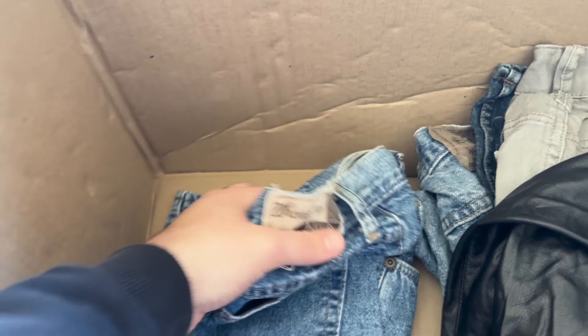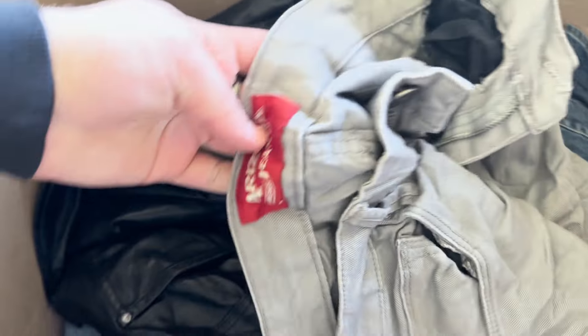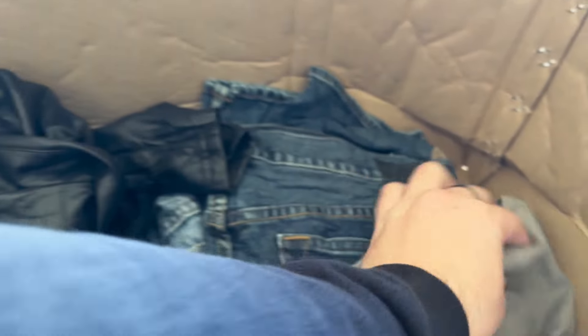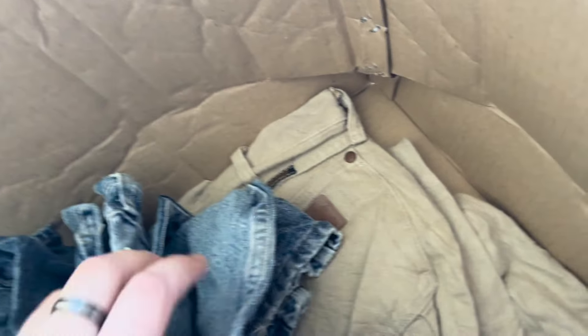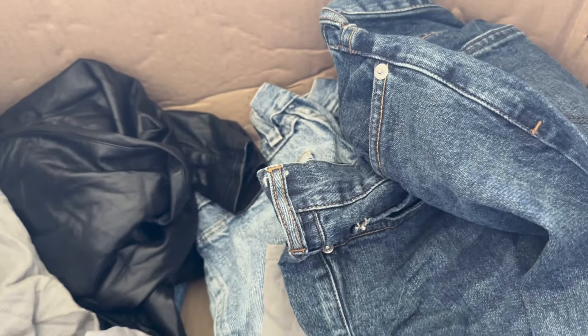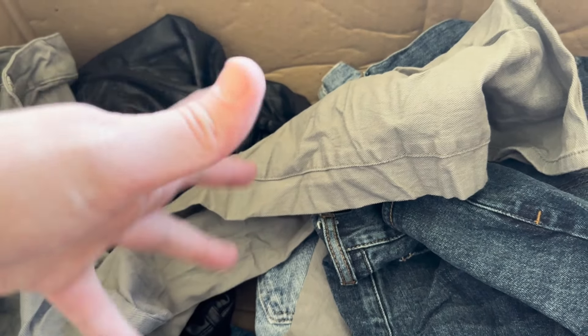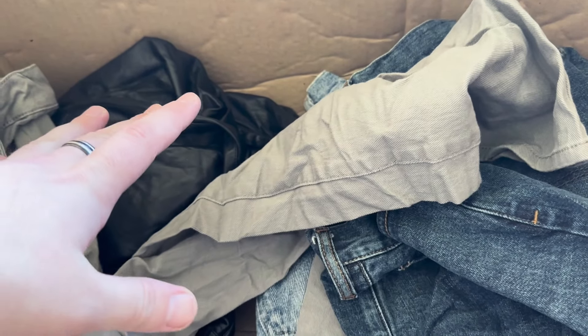Got a pair of Wrangler Blues there too. We've also got Arizona jeans, Bullhead, and more Wrangler. We're probably sitting at around 50% Wrangler so far, which is good and also bad. They're not bangers, but it's consistent bread and butter, which is what runs my store — so I'm definitely not complaining.